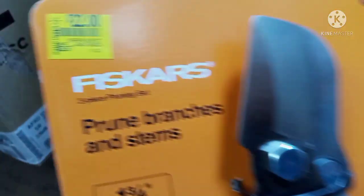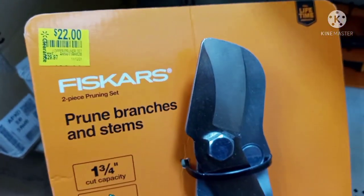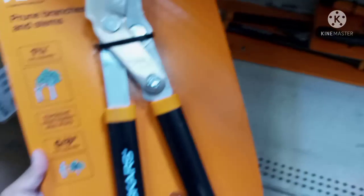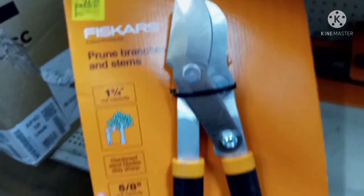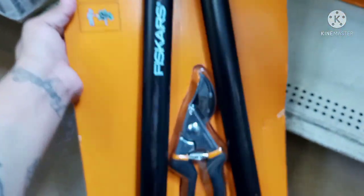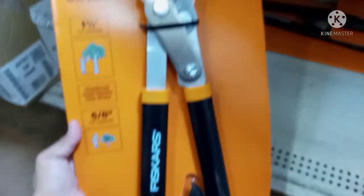Down here they have these for twenty-two dollars — they were $29.97. These are branches and stems pruning sets for trees — it's a two-piece pruning set and it's pretty big. It comes with that other piece right there. Let me give you the barcode for this one; I have a couple of these.